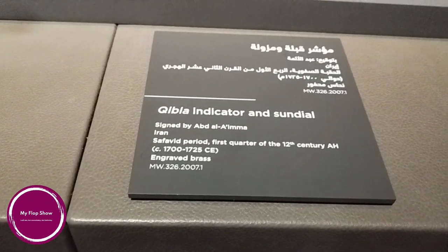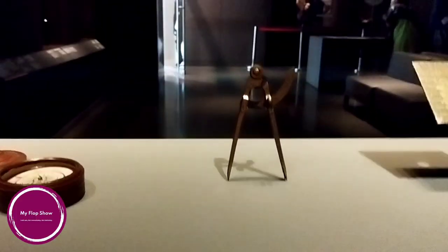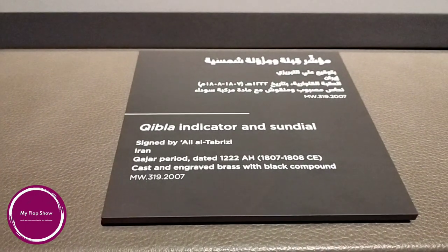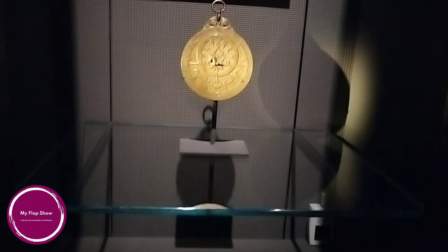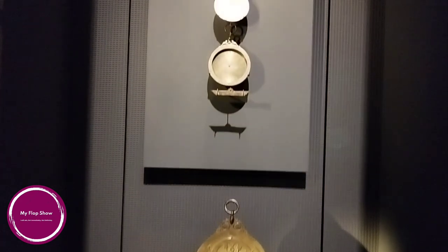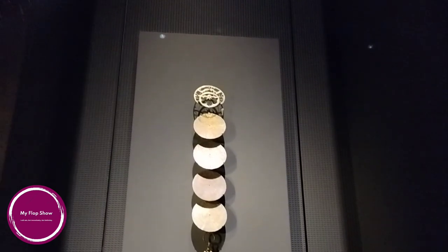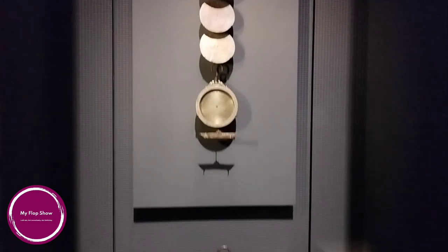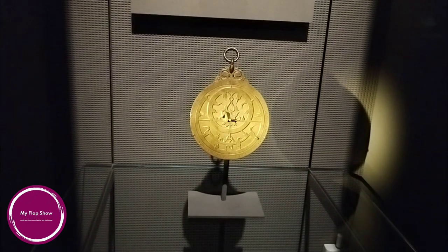This Qibla indicator and sundial is also from Iran, from around the 12th century. This is a Meridian compass from Turkey of the Ottoman period, made of Damascus steel and gold. One more Iranian Qibla indicator and sundial from the Qajar period. Travel and navigation across continents required effective knowledge and tools to determine direction and position in relation to stars and constellations. The discoveries of notable medieval astronomers such as Ibn Haytham, al-Biruni, al-Sufi, al-Tusi, and the construction of new observatories dramatically advanced the discipline of astronomy. Astronomy and astrology were keenly observed in royal courts, where the movement and position of celestial bodies were often interpreted as guides to political decisions and the timing of events.